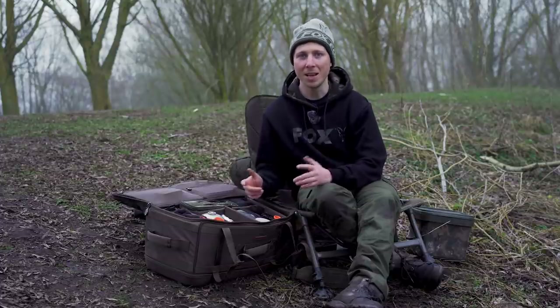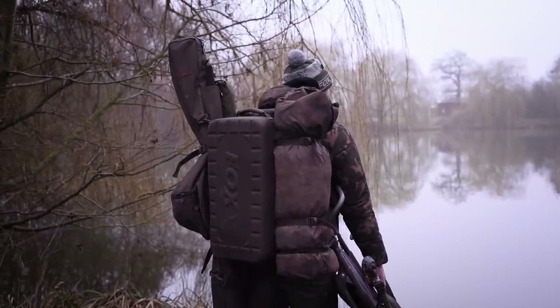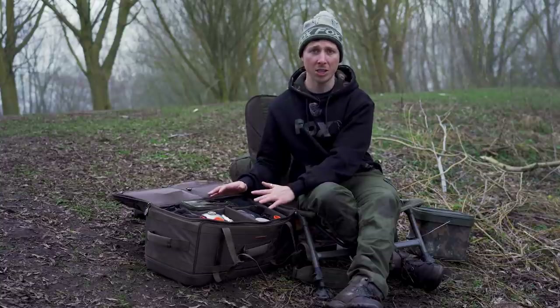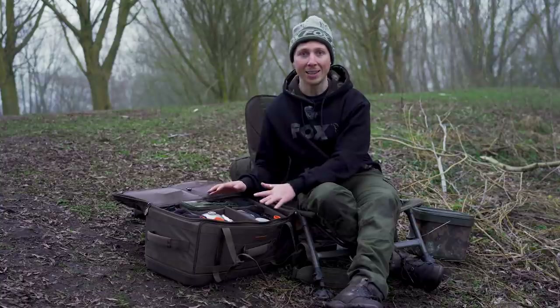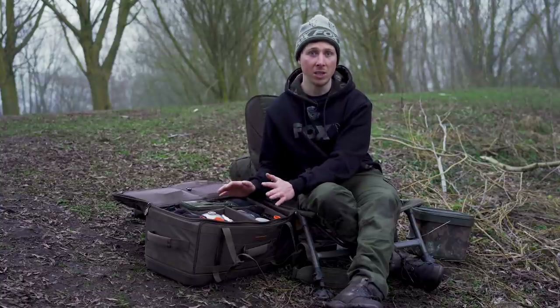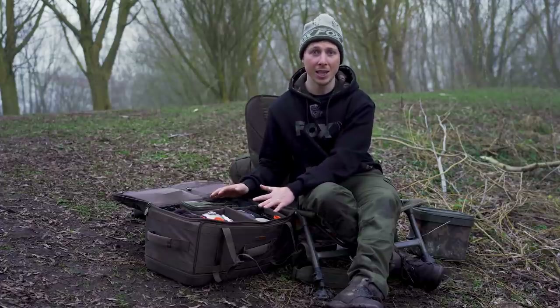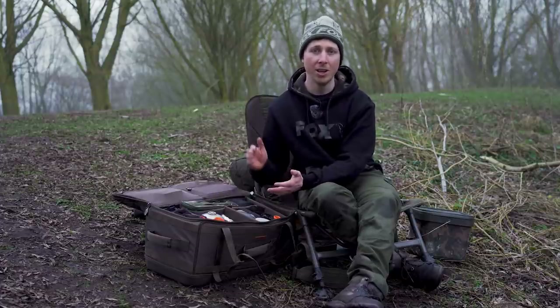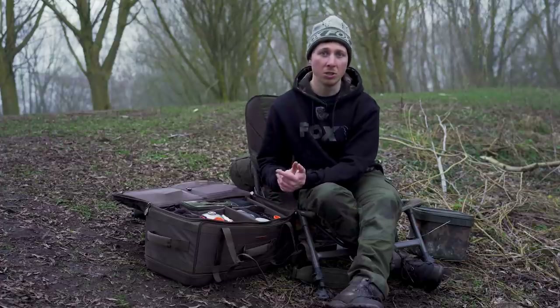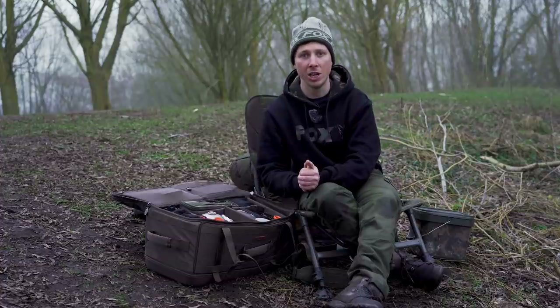The eagle-eyed amongst you may have noticed a new product in this video — it is the Explorer Rucksack Barrow Bag. A really versatile bit of kit. Probably the most versatile bag I've ever used or seen on the market. I'm not going to go into loads of detail right now, but if you want to find out more about how you can use it for short-session and long-session fishing in loads of different ways, click the link in the description below.